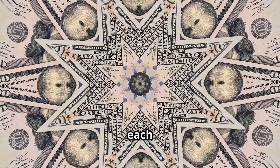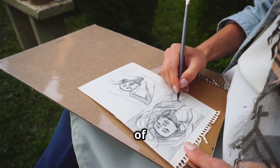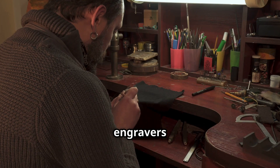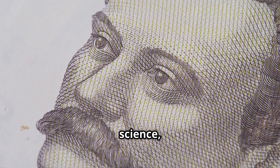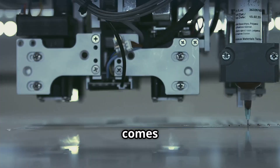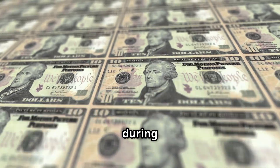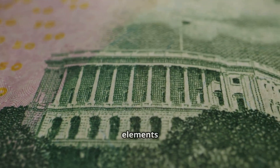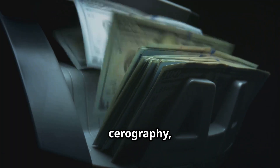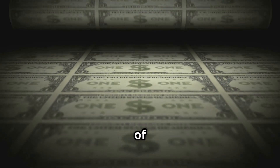Believe it or not, the design of each bill still starts by hand. Artists draw every element, from the faces of presidents to tiny flourishes, before engravers recreate the design using a tool called a pantograph. It's part art, part science, and it's incredibly detailed. Then comes the steel plate engraving process — these plates are chrome-plated to handle extreme pressure during printing, and it takes up to eight days to produce a single plate. Once finished, elements like portraits, borders, and text are transferred using a process called siderography, then used to create master dies that will print hundreds of identical plates.